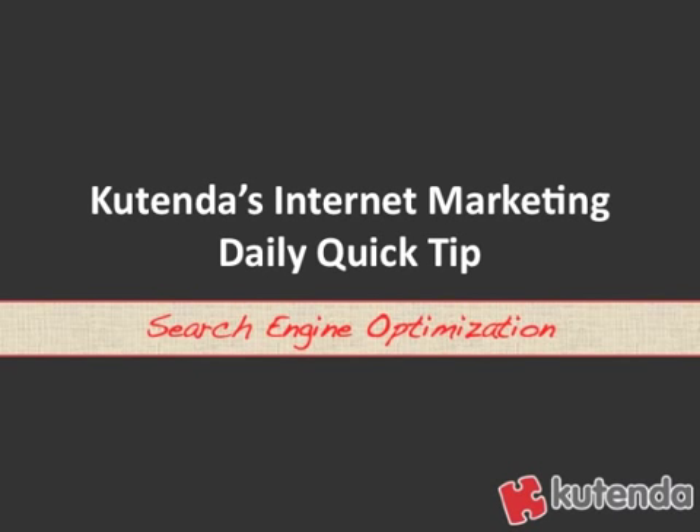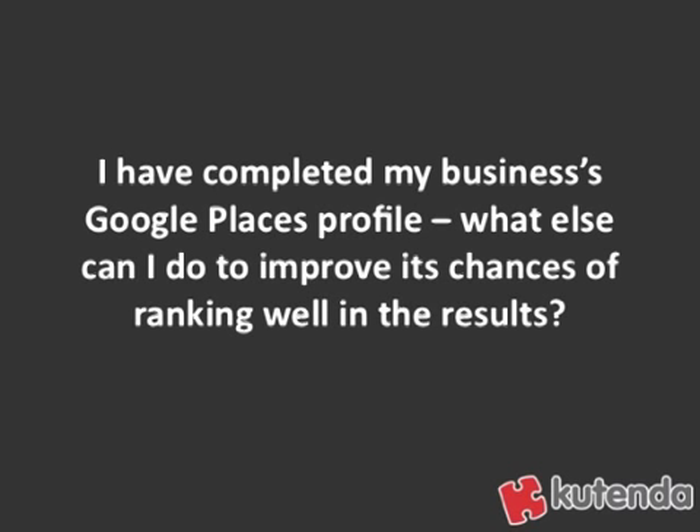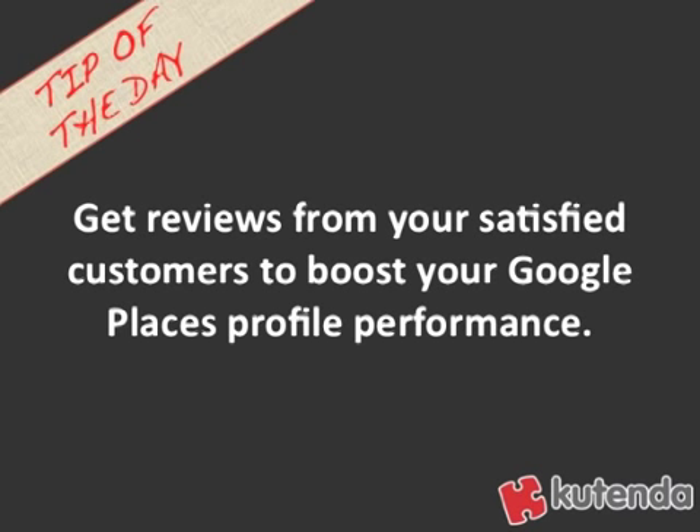Welcome to Catenda's Internet Marketing Daily Quick Tip. Today's tip is on search engine optimization, and it comes from the question: I have completed my business's Google Places profile. What else can I do to improve its chances of ranking well in the results? Today's tip of the day: get reviews from your satisfied customers to boost your Google Places profile performance.